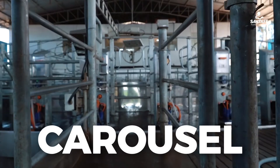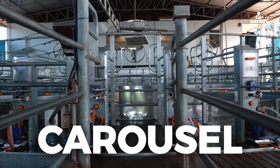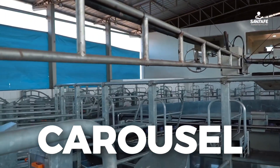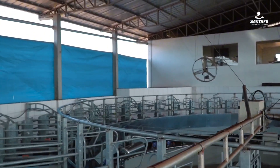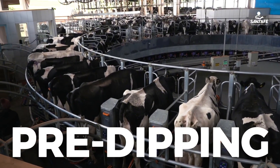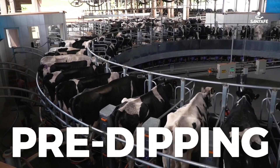The carousel is made up of 48 positions. The cow enters her spot, makes the complete turn where she is milked, and then exits this space. If they don't do a good pre-dipping and a proper stimulation of the cow, the cow won't release the milk.